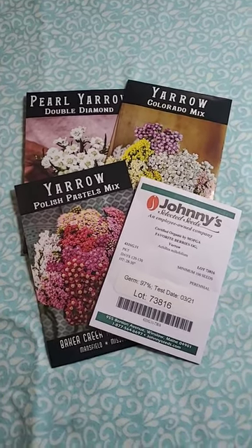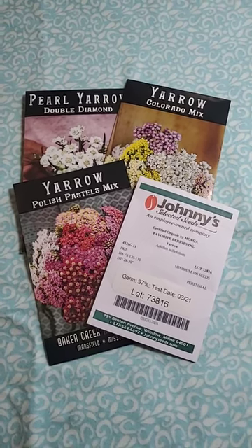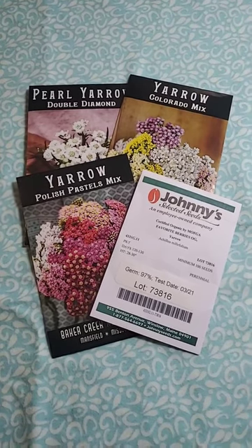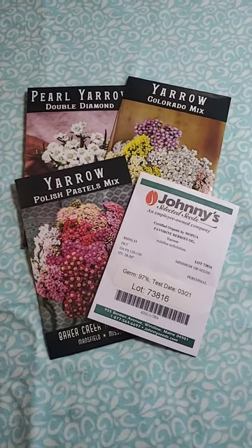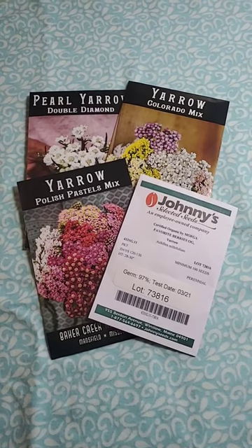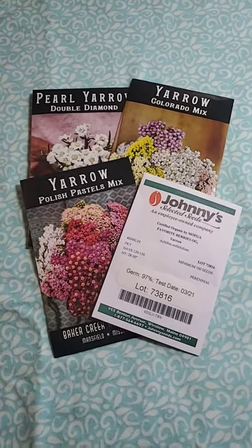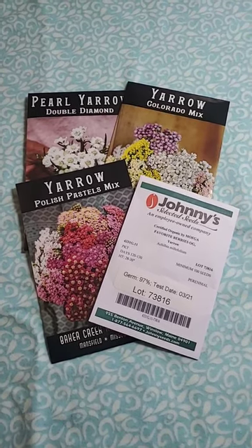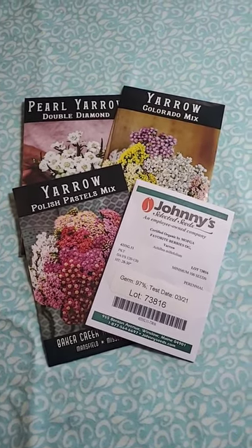It is a perennial in zone 5B. It's also a workhorse — it really grows in some odd conditions. For instance, the perennial yarrow in my yard is underneath a massive oak tree, so it doesn't get ideal nutrients or light, but it still does really well. It produces tons of flowers, and it's just a really, really great filler.